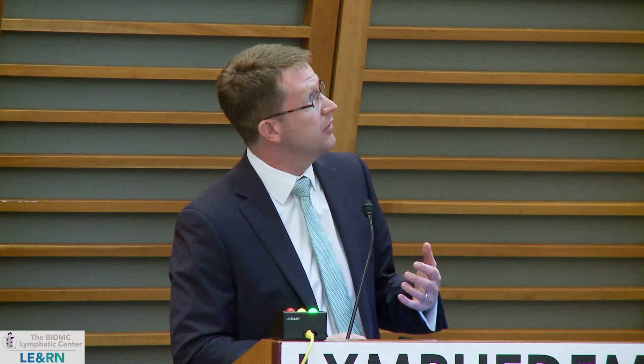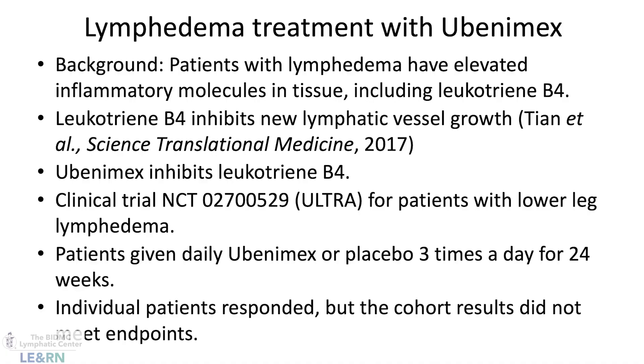Finally, with lymphedema there's also a large inflammatory response, and some of those molecules produced in that inflammatory response can actually suppress the growth of new lymphatic vessels. Dr. Stanley Rockson at Stanford identified one of them — leukotriene B4. He started a trial for lower leg lymphedema to treat with the drug Ubenamex. The outcome of that trial was that some patients did respond, but as a group the whole cohort really didn't show a response. This comes back to my earlier point — each individual has their own reasons and causes for lymphedema. We need to be smarter about making sure that when we try these drugs, they're going to patients with the type of lymphedema that would respond to that drug.